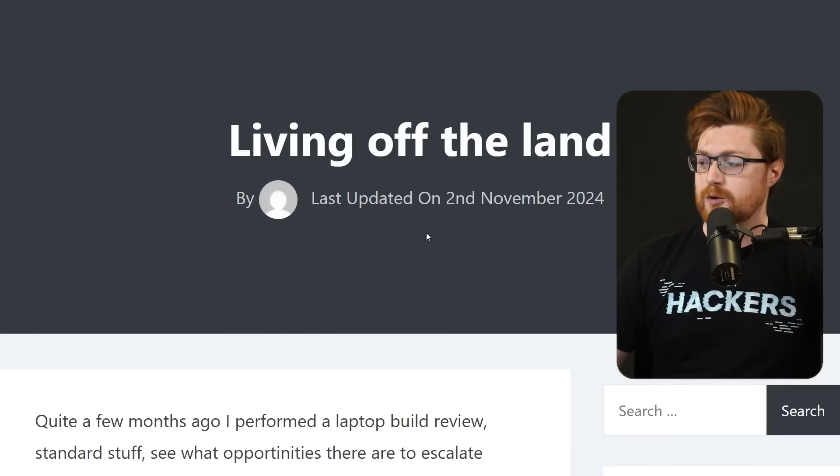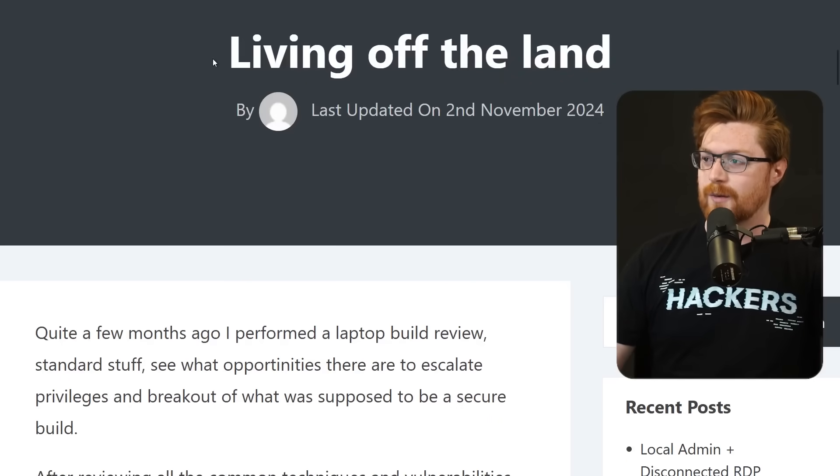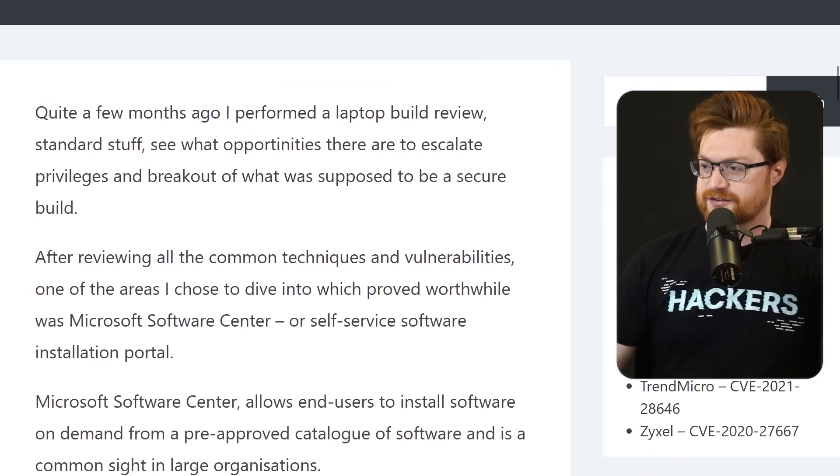I'll leave the link to this post in the video description. You might consider this old because it was released on November 2nd of 2024 — last year — so old for what you might call it. Maybe folks are familiar with this, but I did want to bring it to your attention. While the title here is Living Off the Land, I think there are some other tricks to this.